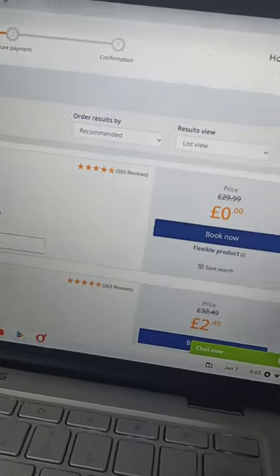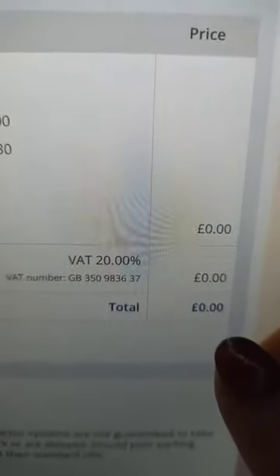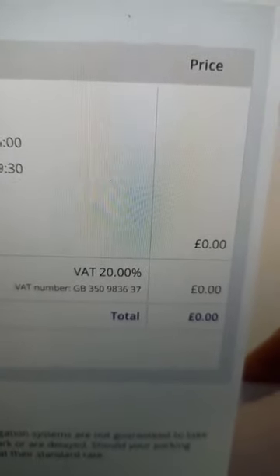After I apply the code Tesco sent to me, my car park is zero. Look here — my confirmation: airport car park, zero pounds, thanks to my Tesco points. I love it!